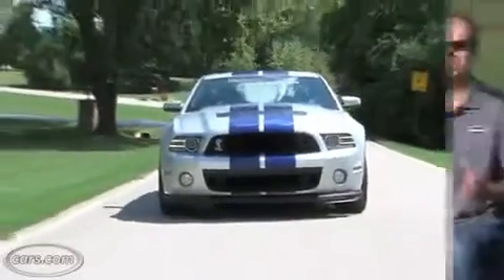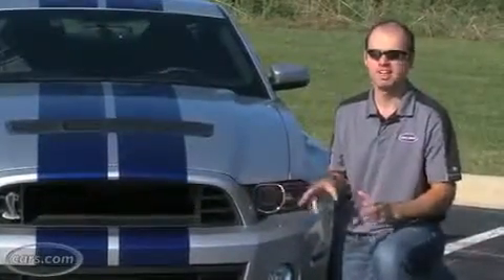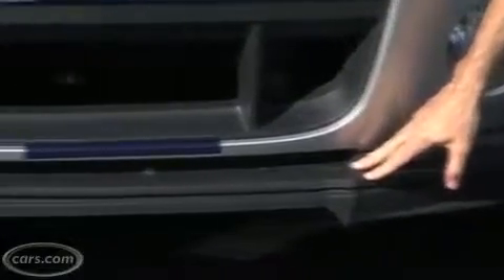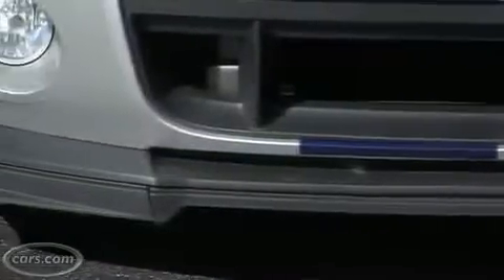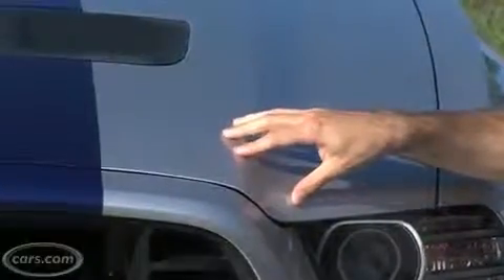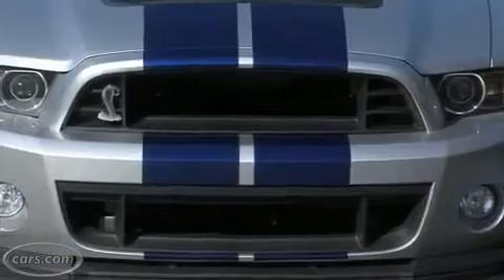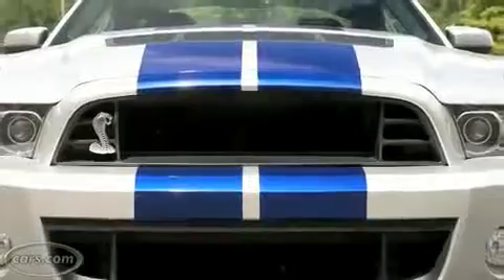The Shelby GT500 gets a number of unique design cues, and they're concentrated at the front and rear of the car. There's a new splitter for more downforce for high-speed stability. And in addition to this bulging hood, you can see this gaping opening where a grille would normally be. That's to funnel air to the radiator, but I kind of worry about catching a big rock right into your radiator when cruising down the road with no grille to slow it down.